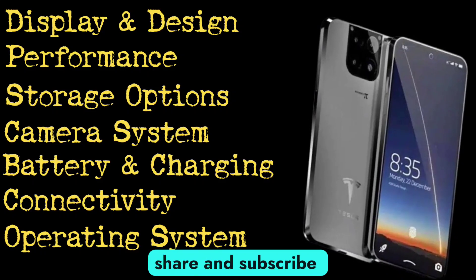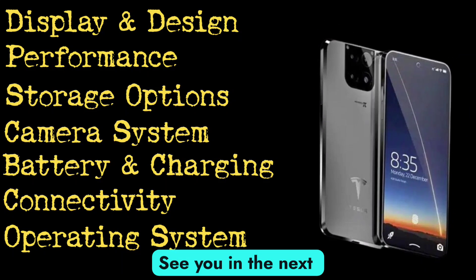Don't forget to like, share, and subscribe for more tech reviews. See you in the next one.